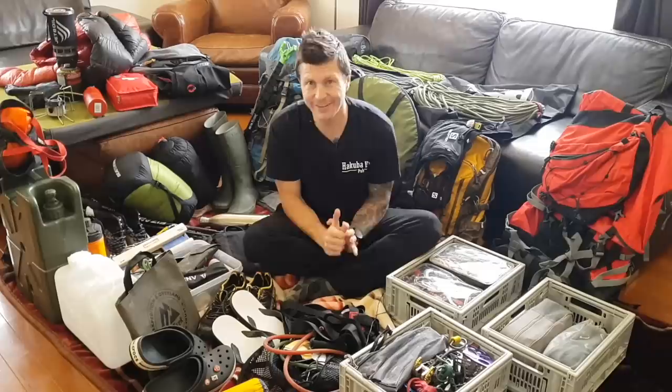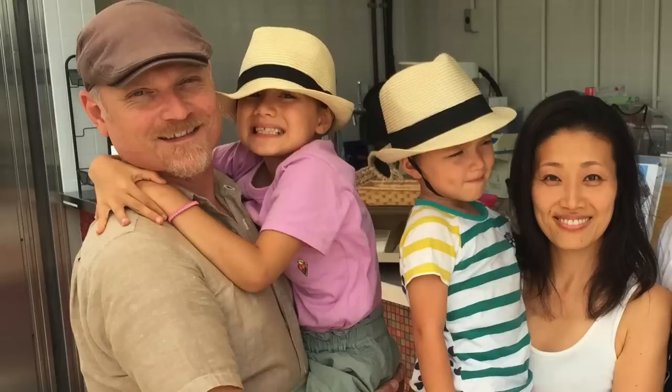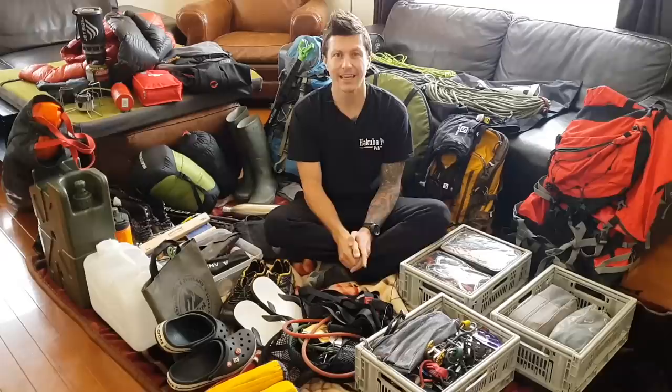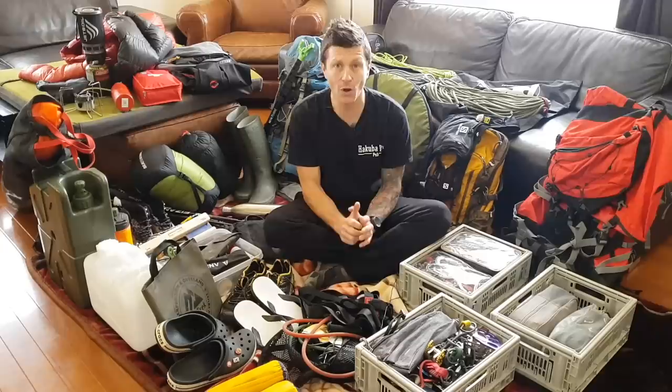This video is coming to you from Hakuba in Japan. We are very, very lucky and grateful to Aya and Dan. Aya and Dan live here in Hakuba, Japan. Dan's an Aussie, Aya's from Japan, and they run the Hakuba brew pub and they've also got some accommodation here as well - Hakuba Holiday. If you guys are ever planning or dreamt of coming snowboarding or skiing in Japan, Hakuba's the place to come.